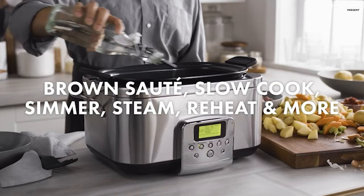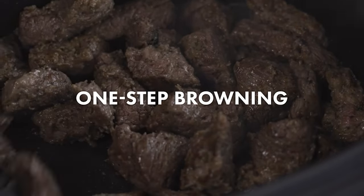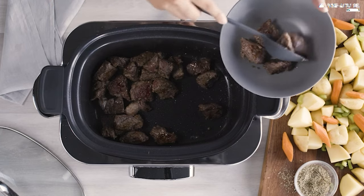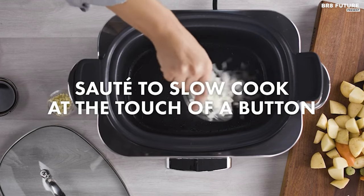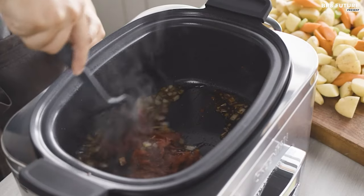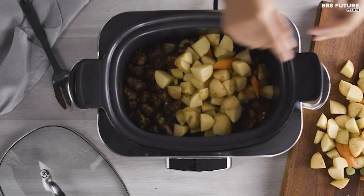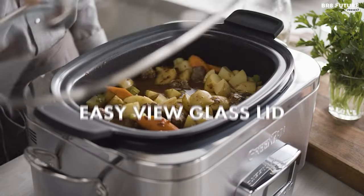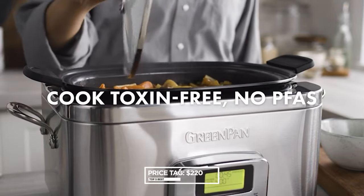Explore culinary creativity with 8 powerful one-touch presets, including slow cook, sauté, steam and more. Crafted with health and safety in mind, the Greenpan Elite Slow Cooker is toxin-free and devoid of PFAS, PFOA, lead or cadmium. The user-friendly LCD display and intuitive presets simplify meal preparation, priced at $220 US dollars.